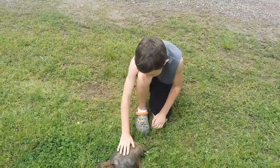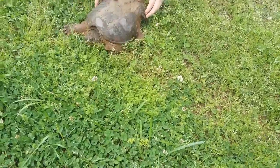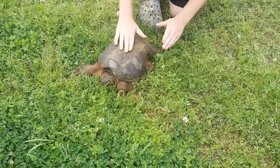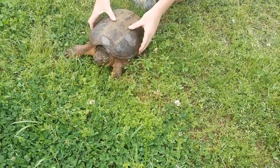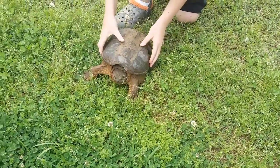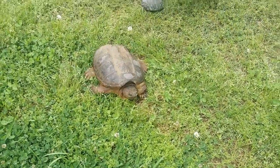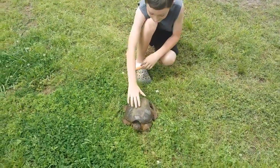This right here is an alligator snapping turtle. I'm going to try to pick him up if he doesn't bite me. Here we go, don't you turn and bite me. As you can see right here, he's trying to turn to me so he can run at me and bite.